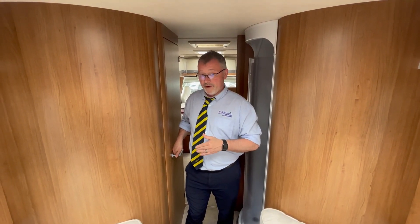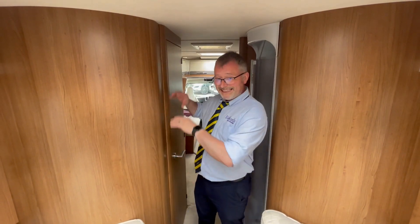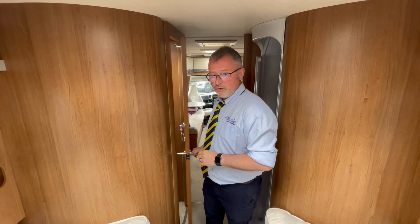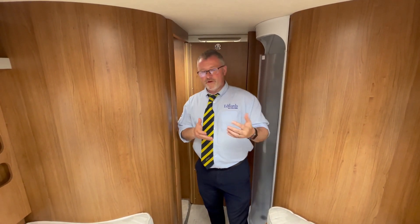In the bathroom area we have a separate shower on this side and storage lockers, washbasin and cassette toilet on this side. Because this toilet door closes off from the front habitation area it gives you some privacy if you want to go to bed.